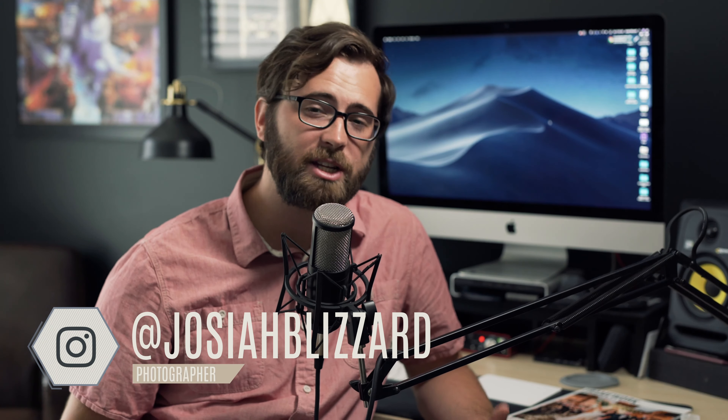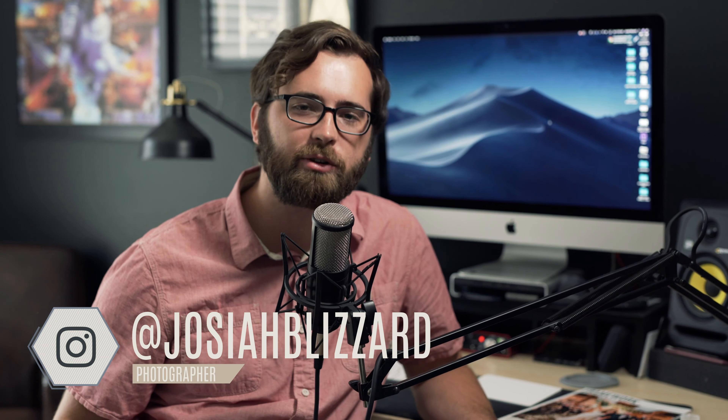Hey, what's going on guys? I'm Josiah Blizzard and I just wanted to talk to you guys a little bit about how I create a great first impression in my photography business by using the app Bonjoro.